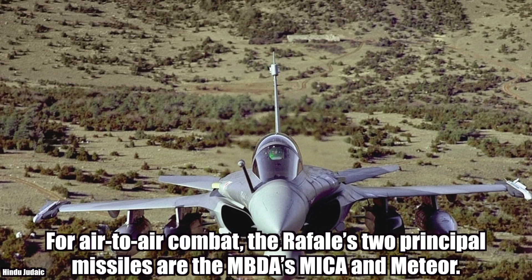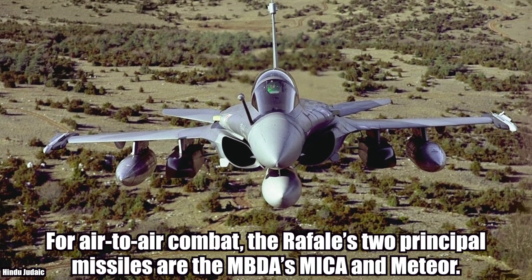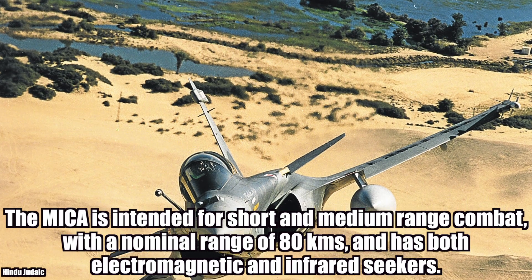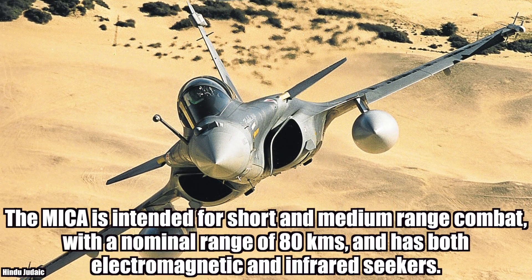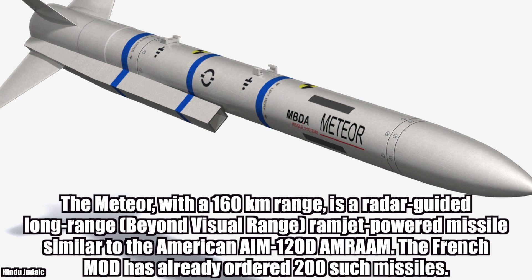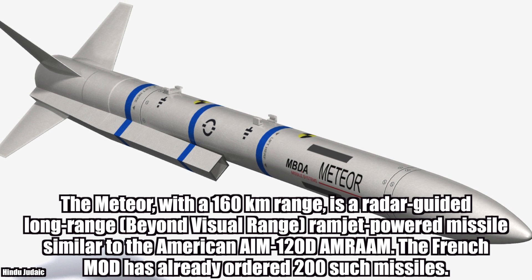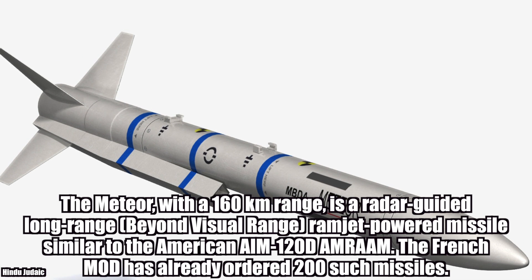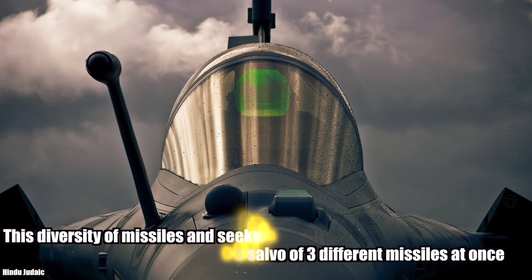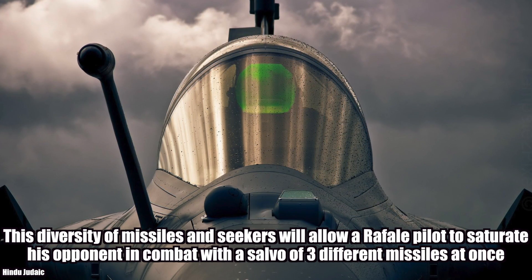For air-to-air combat, the Rafale is gifted with two principal missiles: the Mika and the Meteor. The Mika is intended for short and medium range combat, with a nominal range of 80 km, and has both electromagnetic and infrared seekers — it is the best missile of its class. The Meteor has a 160 km range and is a radar-guided, long-range, ramjet-powered missile similar to the AIM-120D AMRAAM. The French MOD has already ordered 200 such missiles. This diversity of missiles and seekers will allow a Rafale pilot to saturate his opponent with a salvo of 3 different missiles at once.